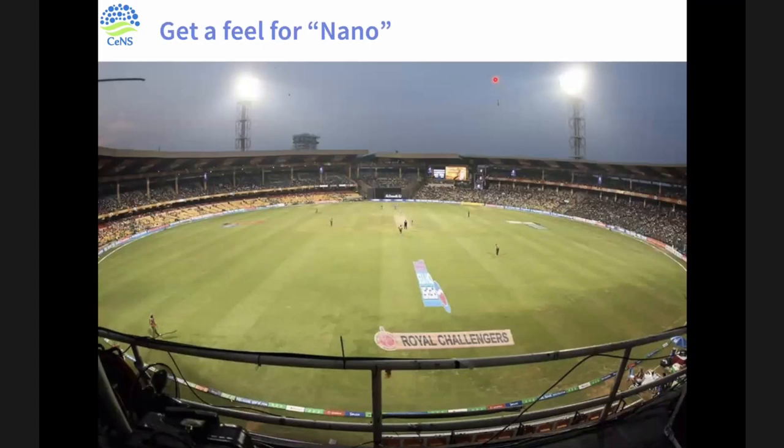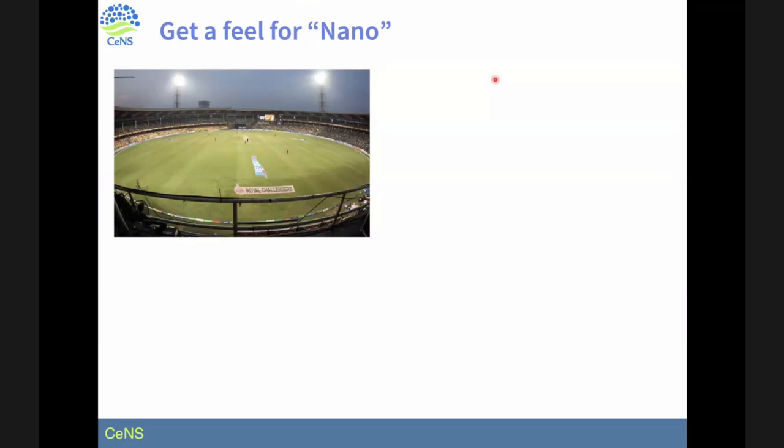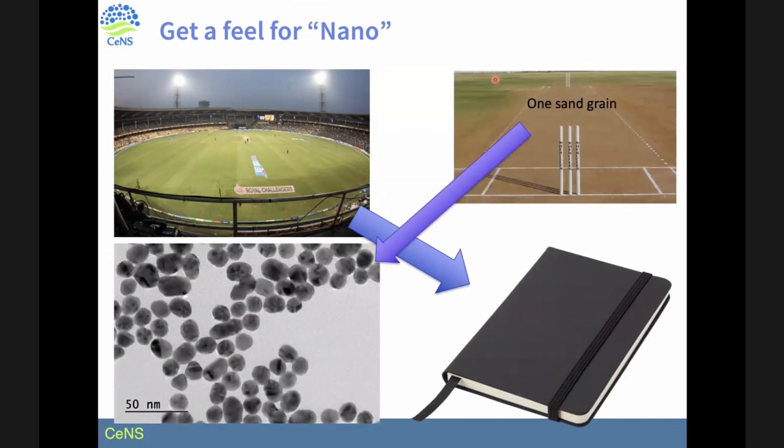I come from India where cricket is very popular. This cricket stadium in Bangalore has a diameter of about 150 meters. When you're in the stadium you can feel how big it is. If you look at the pitch and take one sand grain, you can still feel it — so you're seeing two different extremes. If I shrink this stadium to the size of an A5 notebook, then the size of that small sand grain would come to somewhere around 15 nanometers. So now you can get a feel for how small a number we're talking about — we can't see it with the naked eye.